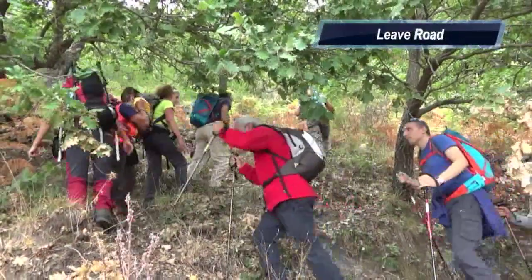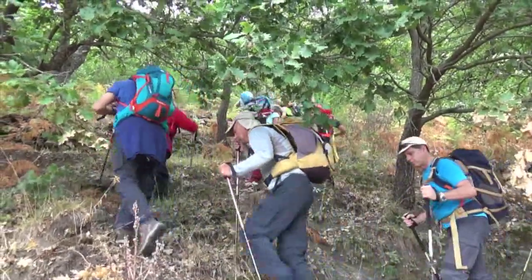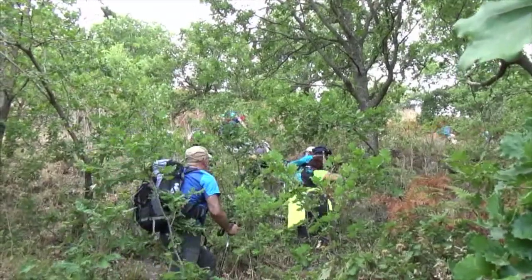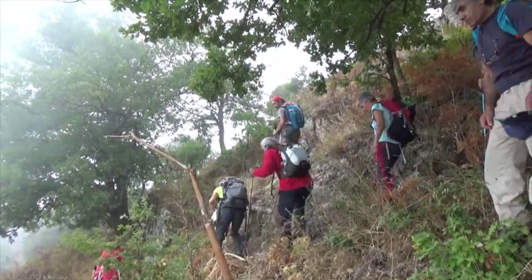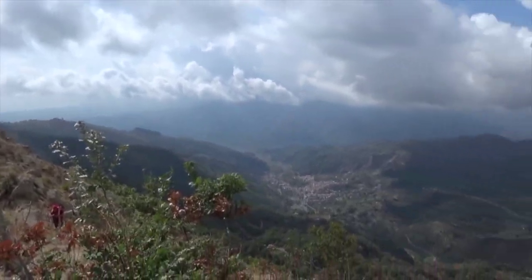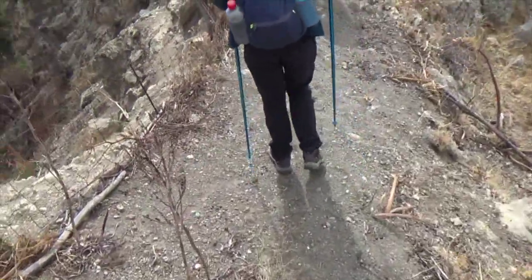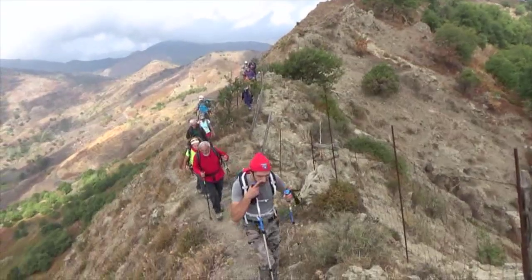About 100 meters below the crest we left the track and made our way up a winding goat path. It was a fair bit of scrambling and zigzagging to reach the crest. The crest was fairly narrow with steep slopes on both sides and a lot of large boulders on top that needed to be skirted.